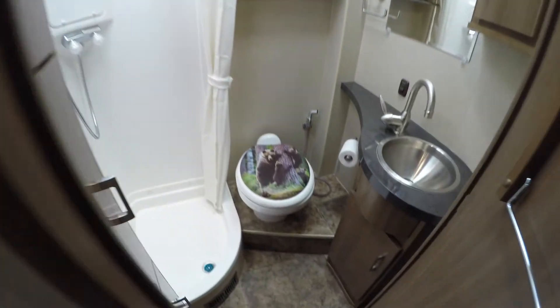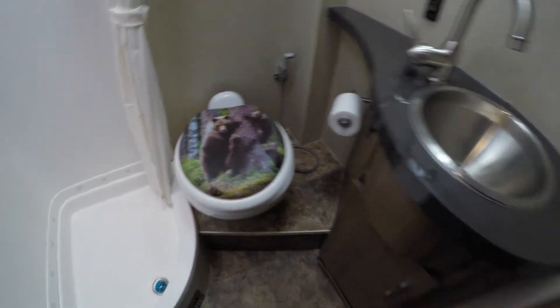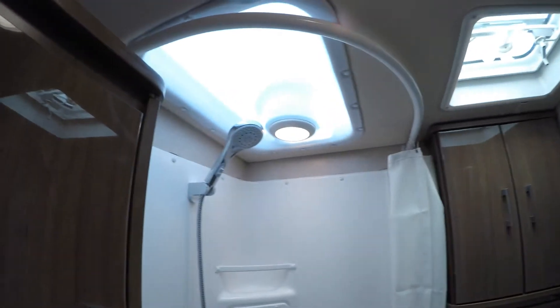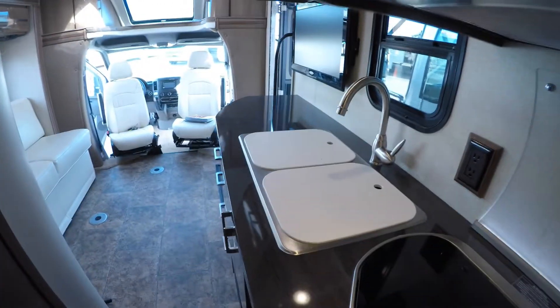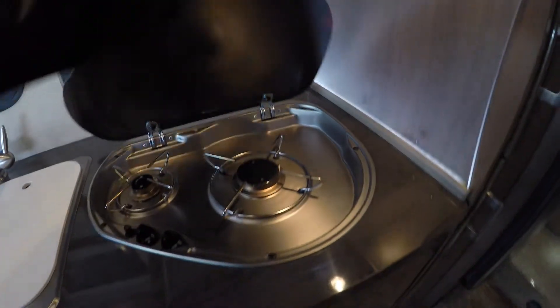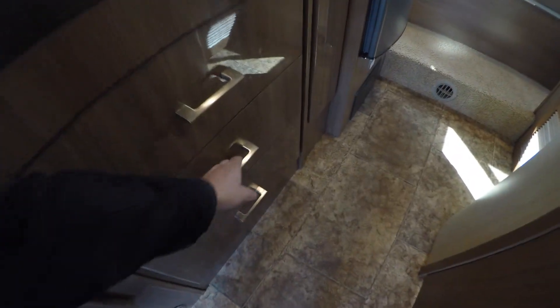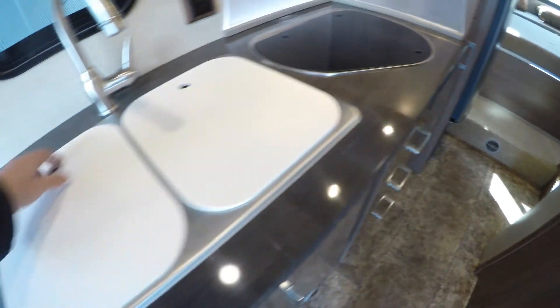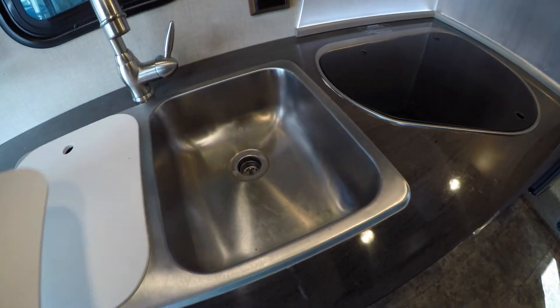I'm going to get you a shot of this bathroom. Got the customized bear on the toilet seat, a stainless steel sink, lots of storage in here, and a nice roomy shower with a skylight, with more storage there as well.